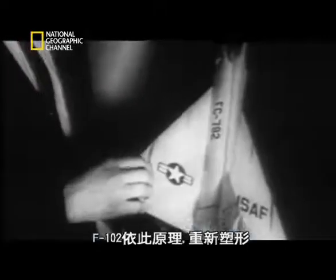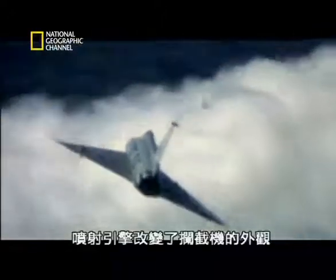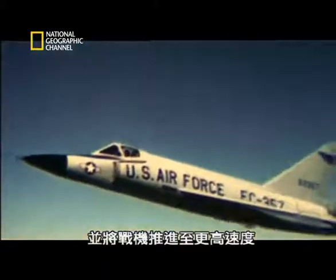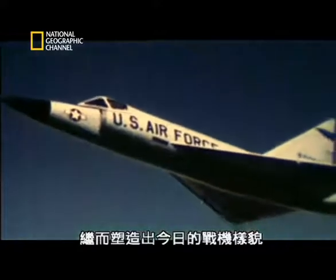The F-102 was reshaped according to that principle. The jet had changed the shape of the high-flying interceptor and thrust the warplane to speeds that would continue to mould it to the shape it has become today.